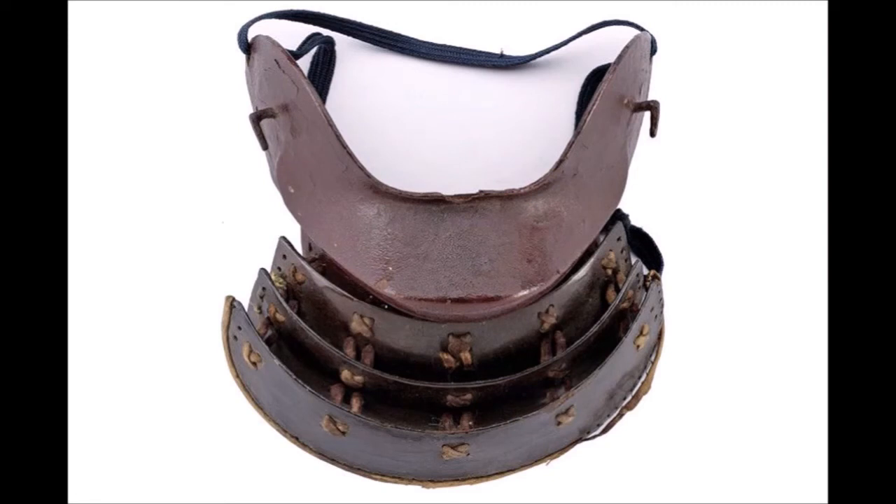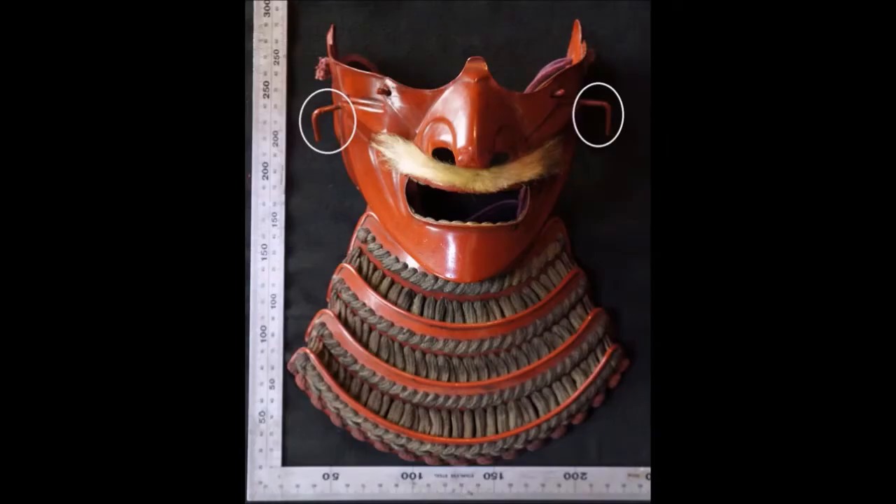Another common style of Mengu was the Han'bō, one that covers basically along the jawline and chin, Han meaning half in this instance. Removing the nose piece of a Menpō would basically turn it functionally into the same type of armor as a Han'bō, more or less. Both Han'bō and Menpō also usually had plates hanging from under the chin to protect the throat, so they were not exclusively facial protection. When looking at Mengu, you may have noticed protrusions — here circled in white. If you have ever wondered what they are or their purpose, then hopefully this video will provide you with a little bit of an answer.